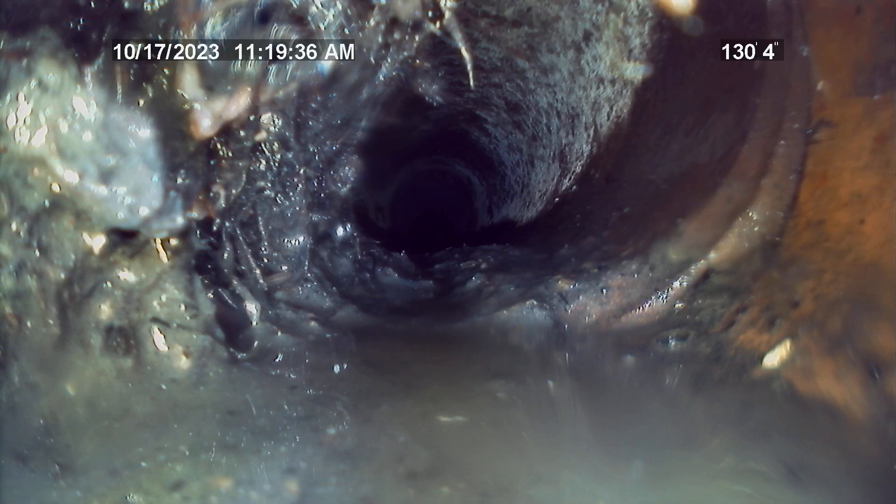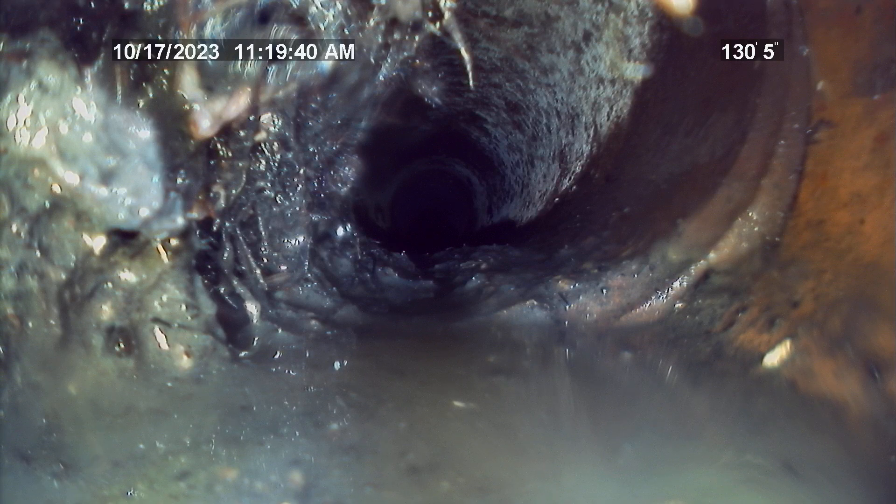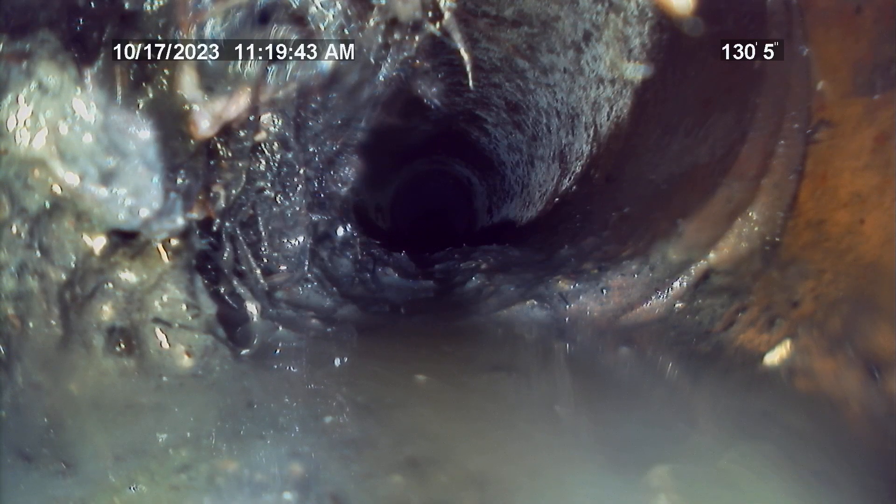Right here at around 130 feet, the roots in the clay tile line start to become significantly worse.